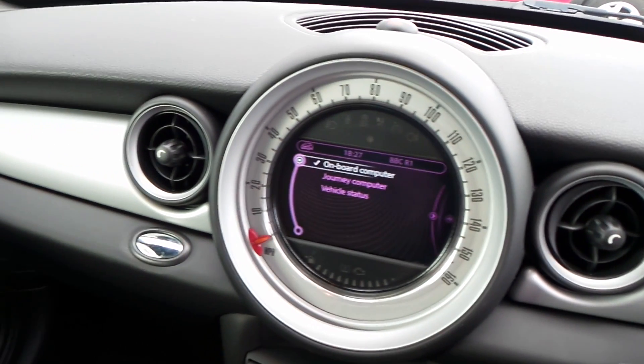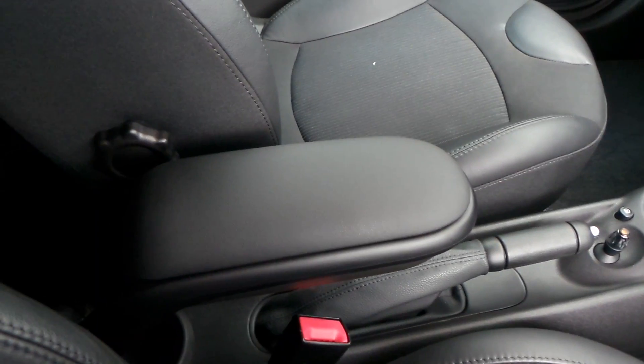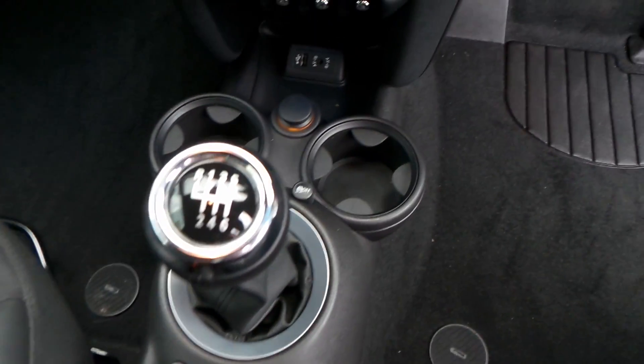These Minis are absolutely incredibly stylish inside, as you can see, finished off very nicely indeed. You have an armrest in the middle. It is a six-speed gearbox, and you've got a couple of drinks holders there.